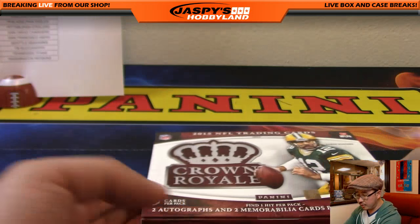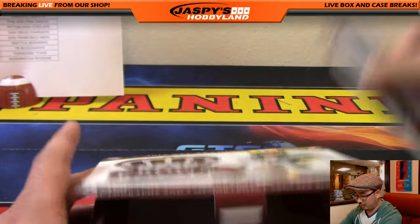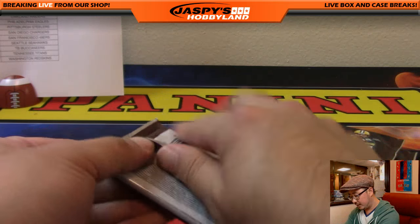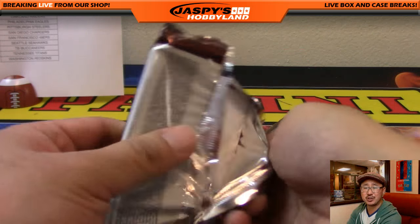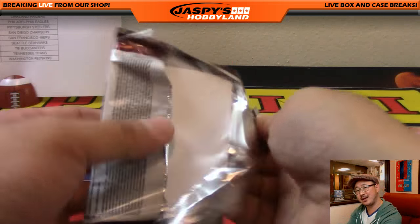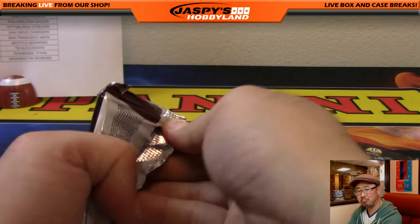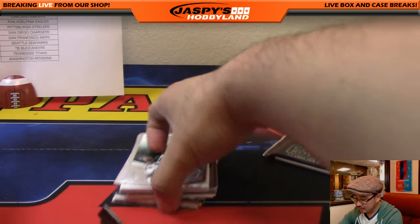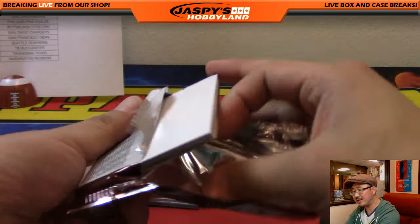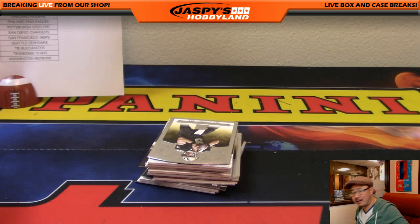Then you can go to Panini's reward store and redeem those points for autographs, relics, or cards that you specifically would want. A few years ago the store wasn't very good and people were just like, yeah, the points used to be a bad thing. But now points have gotten to be a decent thing because the reward store actually has a ton of stuff in there, so it's not as bad as it used to be. Nowadays I think people just want to see the live hits out of here anyway.